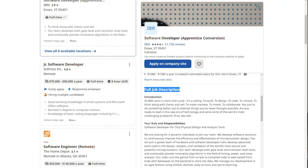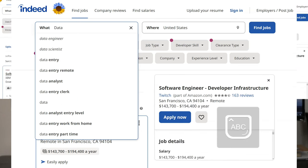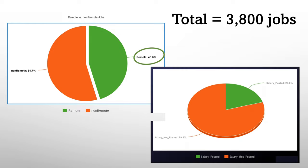I extracted the information of job title, company name, location, salary range, date posted, and the full job description. For this exercise, I focused on four job titles: software developer, software engineer, data scientist, and machine learning engineer. These titles fall into two big categories — software developer, totaling 1,722 jobs, versus data scientist with 2,052 jobs. Among all these 3,800 job postings, 45% offer the option of remote work and 20% listed out expected salary ranges.